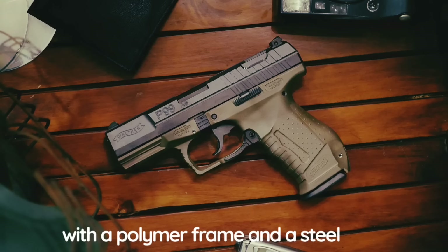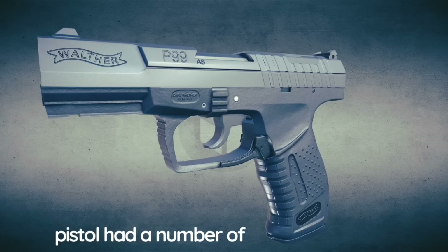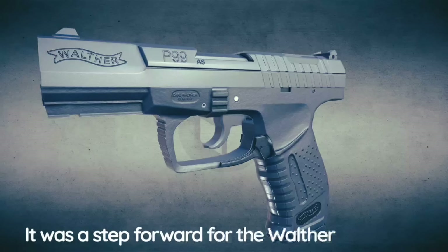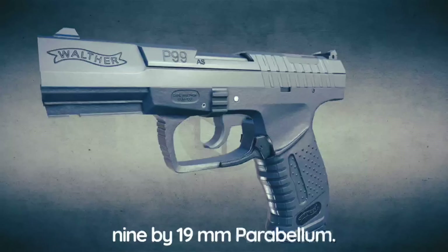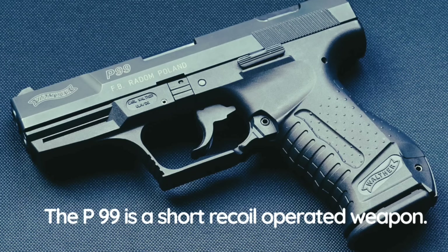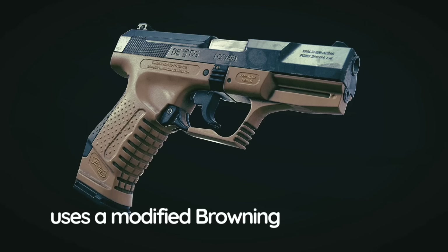The Walther P99 is a striker-fired pistol with a polymer frame and a steel slide. At the time of its introduction this pistol had a number of unusual features — it was a step forward for the Walther company. This pistol was originally chambered in 9×19mm Parabellum; a .40 S&W version was introduced in 1999. The P99 is a short-recoil operated weapon that fires with a locked breech and uses a modified Browning locking system. It proved to be a reliable weapon.